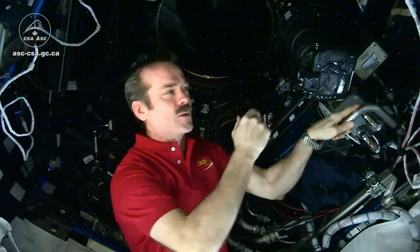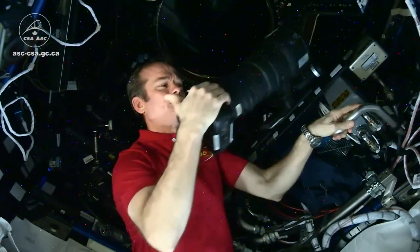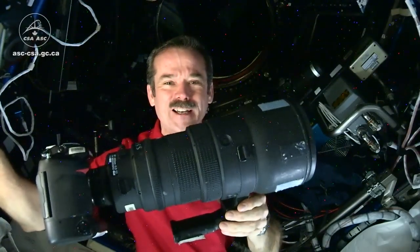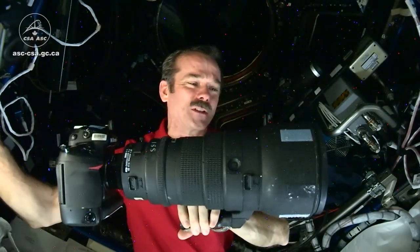We orbit 400 kilometers above the Earth, so if you want to get a good detailed picture of something, you need a long lens. I have one velcroed to the wall. This is the big one — 400 millimeters of many pieces of glass so we can focus on what's going on in the world.